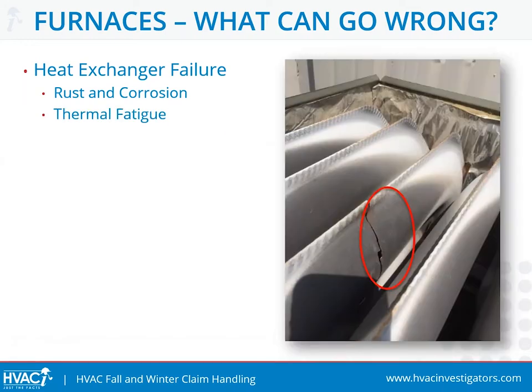Here's a more dramatic photo of thermal fatigue, ultimately resulting in a significant crack in the heat exchanger. These are not sudden and accidental events and happen over a period of time.